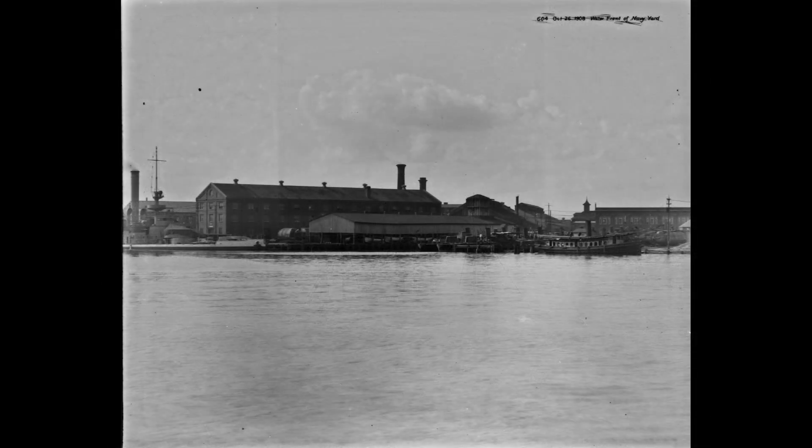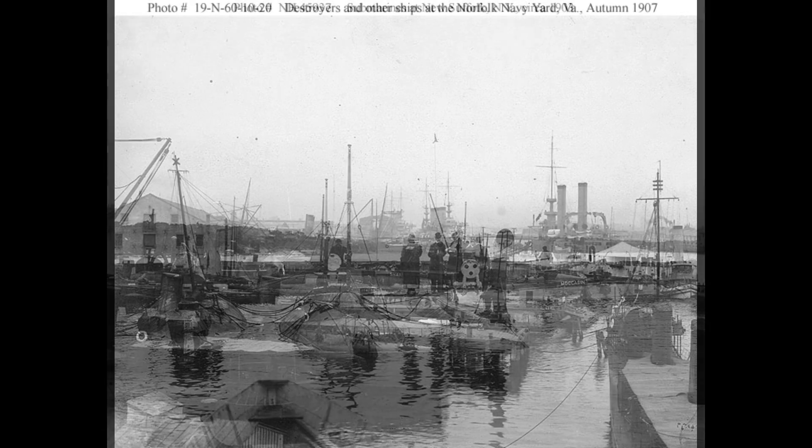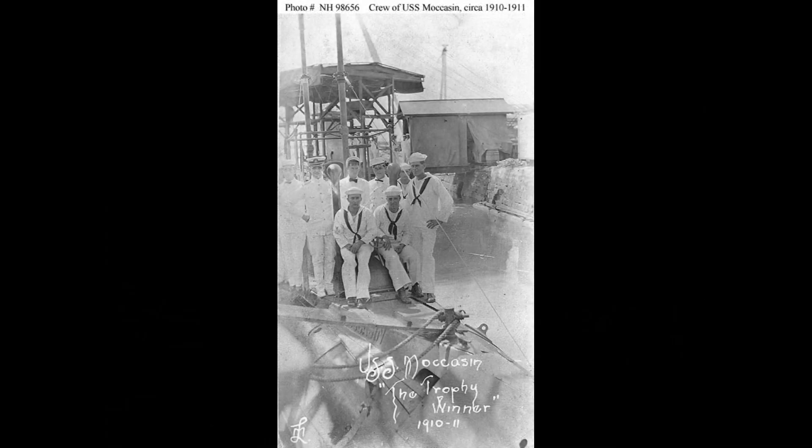The construction of USS Moccasin took place at the Crescent Shipyard in Elizabeth, New Jersey, under the supervision of Arthur Leopold Bush. The submarine was launched on August 20, 1901, and commissioned on January 17, 1903, at the Holland Torpedo Boat Station in New Suffolk, New York.